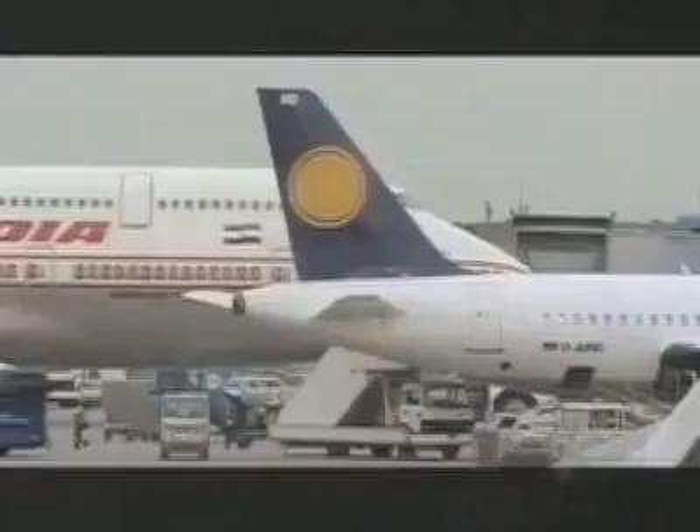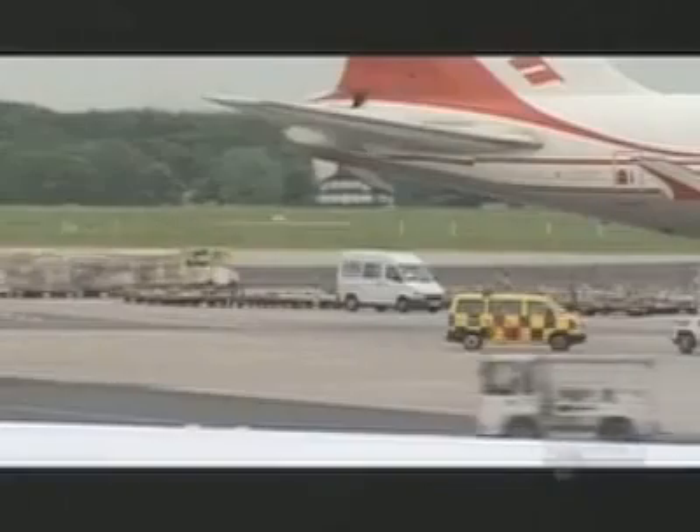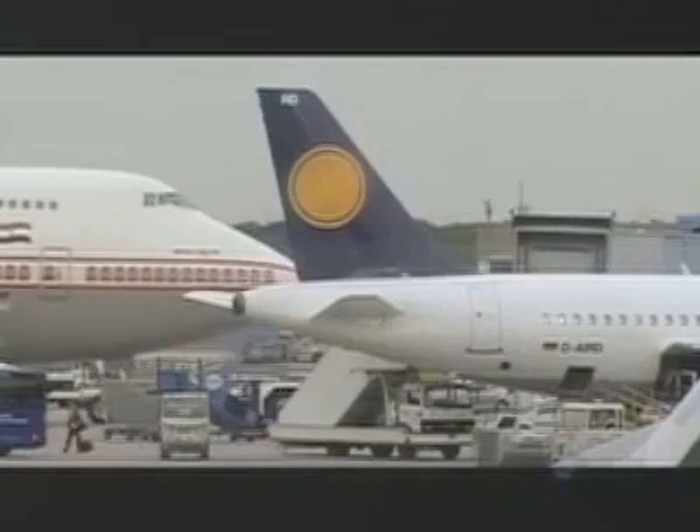Frankfurt Airport is one of the world's ten busiest airports. 1,400 flights pass through here each day, bringing and sending millions of passengers. It's a busy airport, but it's not a very big one.